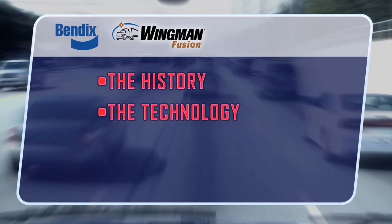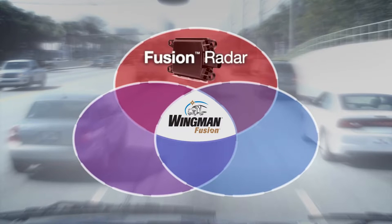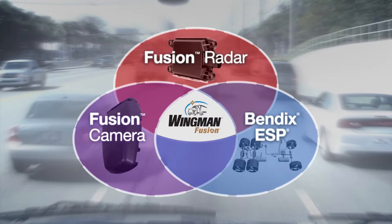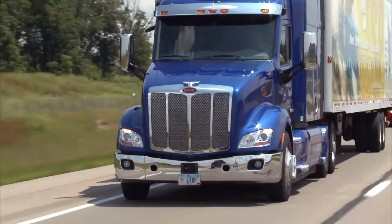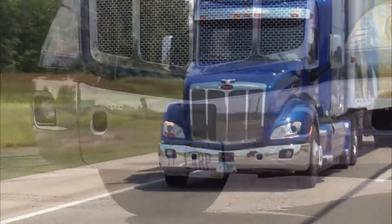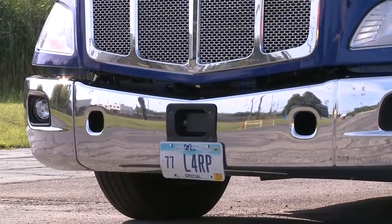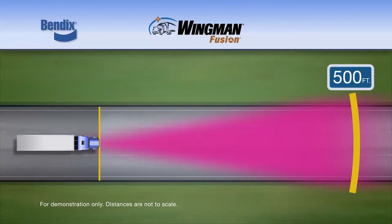Let's look at the technology in greater detail. Bendix Wingman Fusion combines and advances three component technologies on your vehicle: radar, camera, and the brakes. Built on years of on-road experience, Fusion's next-generation radar is a reliable, proven technology. Located in the front bumper cutout, it's able to observe the forward-facing environment up to 500 feet out and will detect moving and stationary metal objects in your lane of travel.